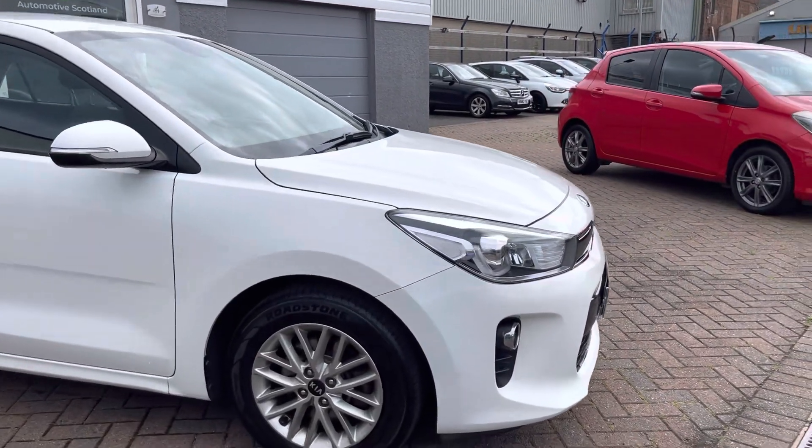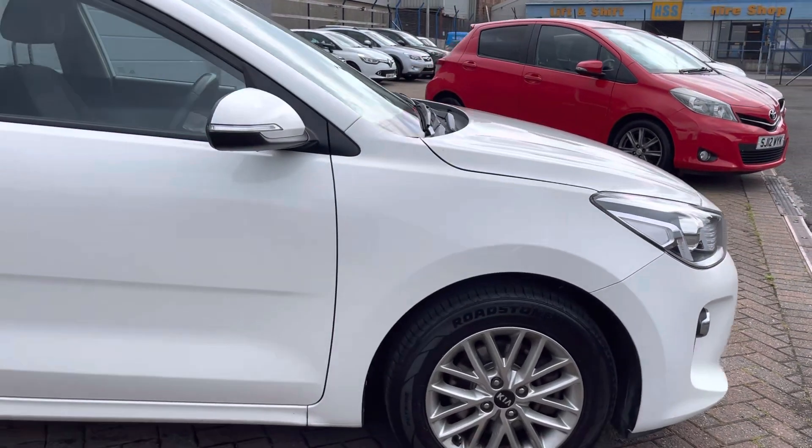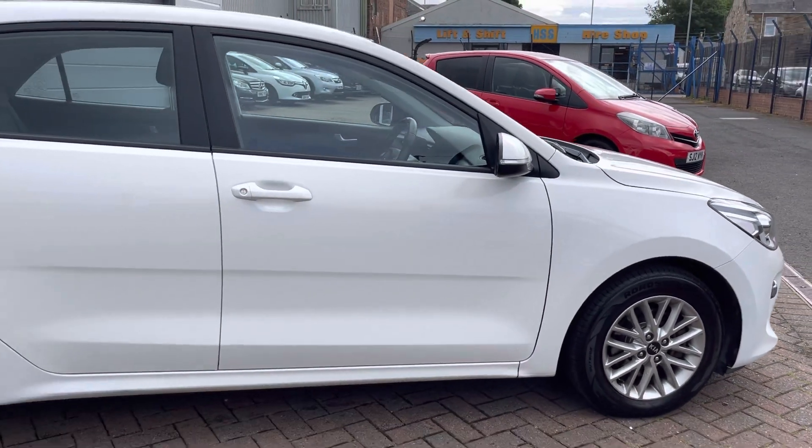Just to give you a good walk around and show you the bodywork and whatnot — it's all in really good condition, as are the wheels and tyres.